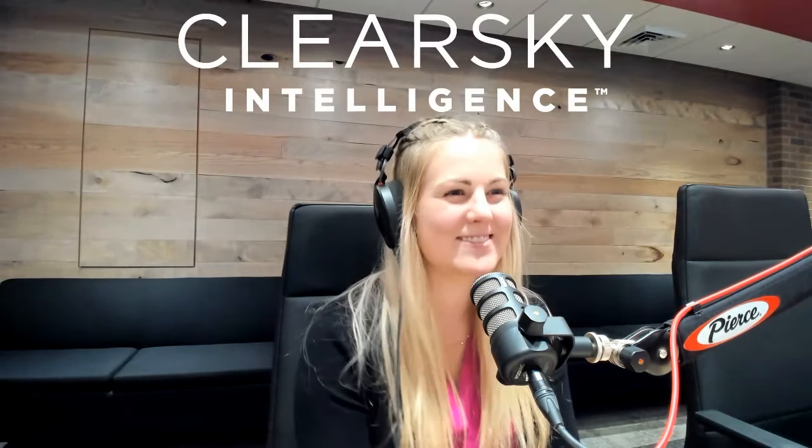Welcome back everybody to another episode of the Pierce Dispatch. I'm here with Chris Medlock, the product manager of Clear Sky Intelligence. Thank you for joining us. Let's dive right into it — I want to learn all about Clear Sky Intelligence. Tell everybody about it. Start out and tell me what is Clear Sky Intelligence and how does it go into Command Zone?